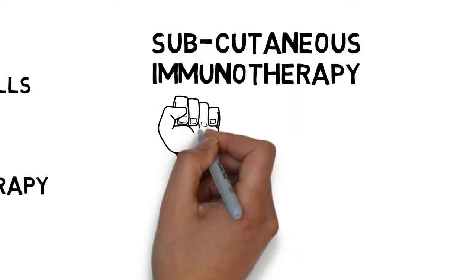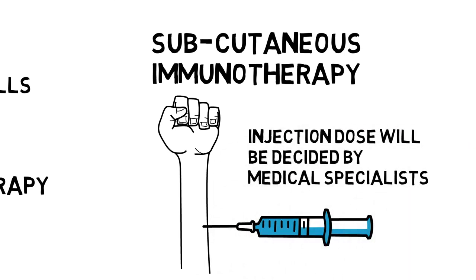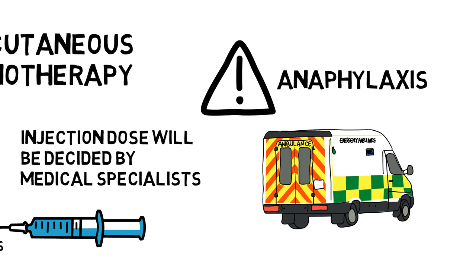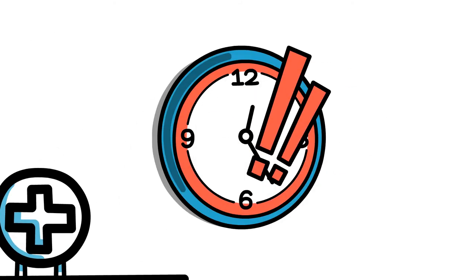The medical specialist will be responsible for deciding the required injection dose. After each injection, patients may have some minor hay fever symptoms like itching or redness around the injection area. Some medications such as antihistamine can be used to relieve those symptoms. Although it is very rare to have anaphylaxis after the injection, patients should also pay attention to that serious allergic reaction since it might be life-threatening. Considering this, the injection is usually done at the clinic and the patient will be required to stay for a while in case of some severe symptoms.